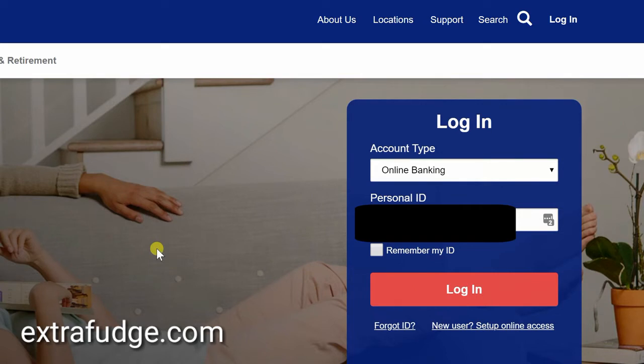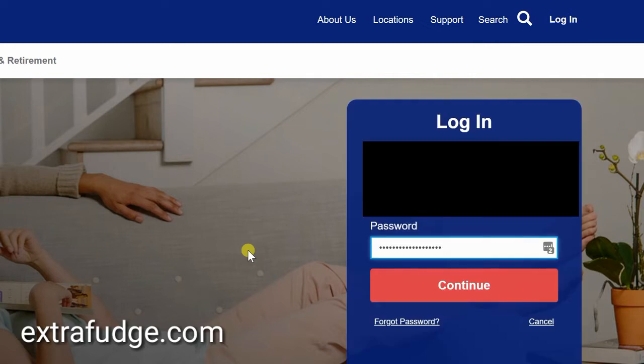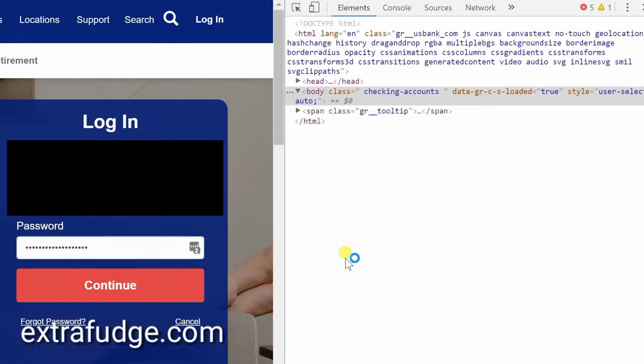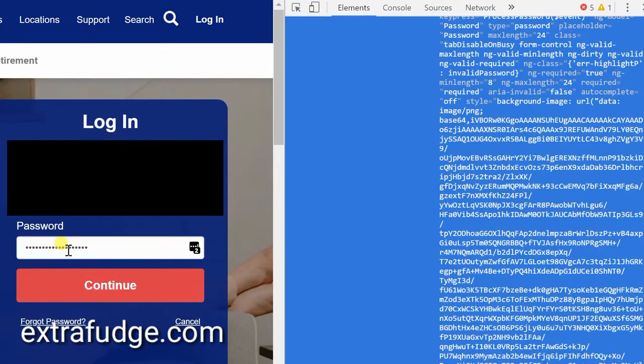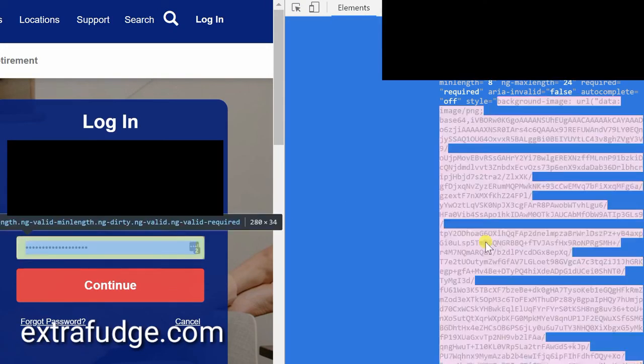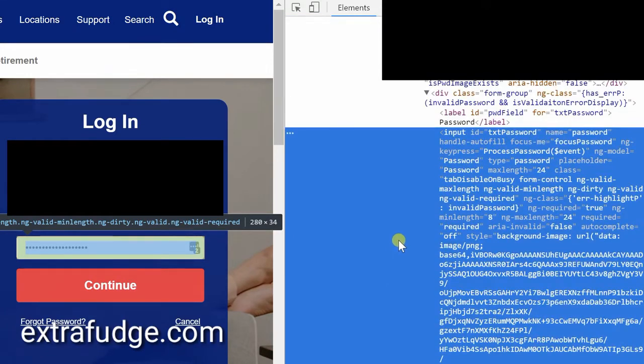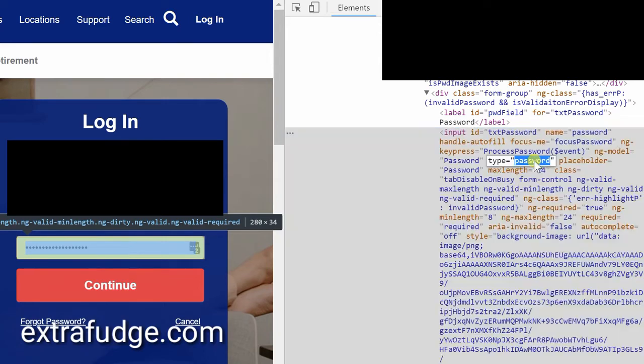Right here I have a login page for US Bank. I'm going to mask the personal ID, then click login. You see how the password field is hidden. What you need to do to reveal it is go to developer mode — that's F12 in Chrome — then click on the select element tool and select the password portion. You can see how it says type='password' right there.